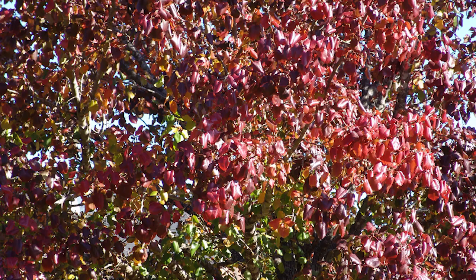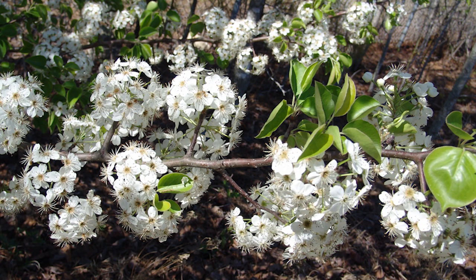For many years the trees were sterile, but in the 2000s they began to cross-pollinate and produce abundant amounts of fruit that were primarily spread by birds.